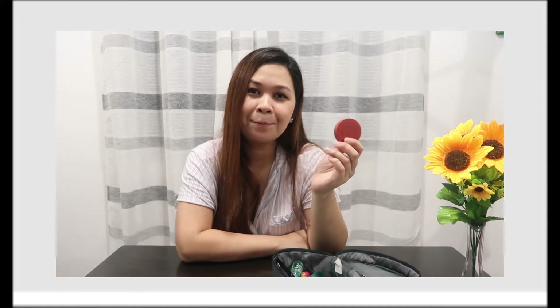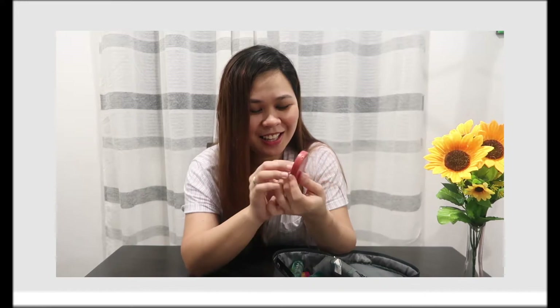Of course, I also have a blusher — a cheek tint from Sunny's Face. The color is peach, which suits my skin tone. What's great about this is it's so handy and very versatile — you can use it as eyeshadow or even on the lips. All in one! You should buy this!